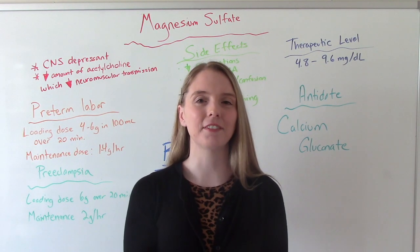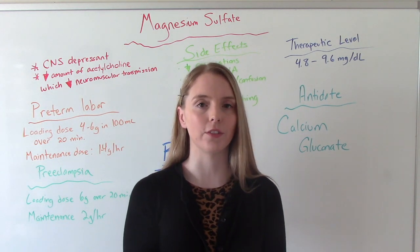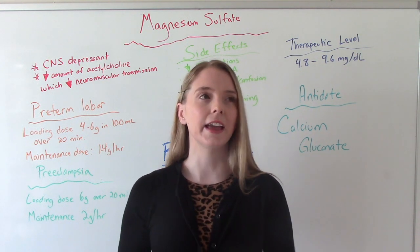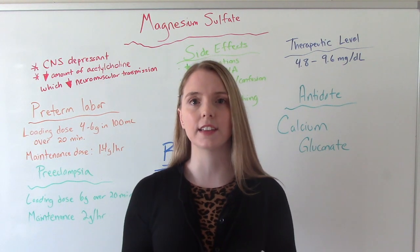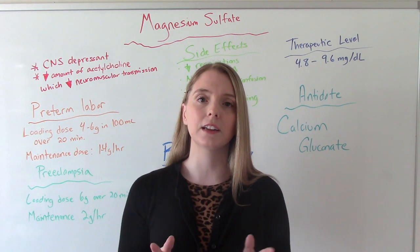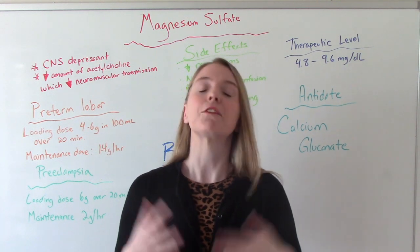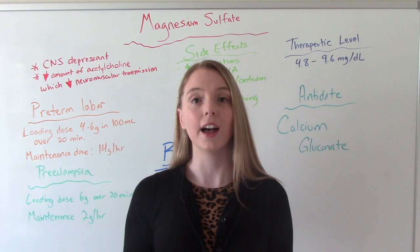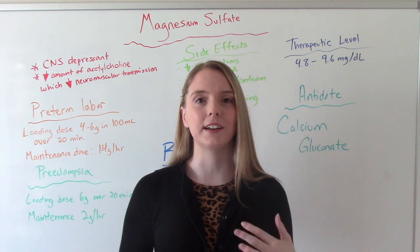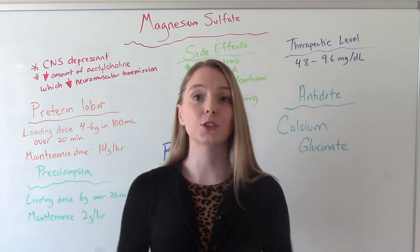Hi everybody! I am that nursing prof and welcome to my channel. In today's video we're going to be discussing magnesium sulfate. This is one of those medications that can be used in a variety of settings for different reasons — in a med-surg setting, assisted living, or PO for GI issues. But today we're specifically talking about IV magnesium sulfate in OB, in labor and delivery. I mentioned it in my preeclampsia and eclampsia video, but it's a big enough topic that it deserves its own video. So let's jump into it.